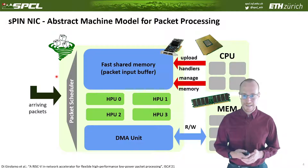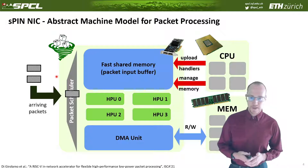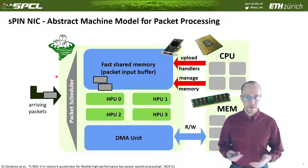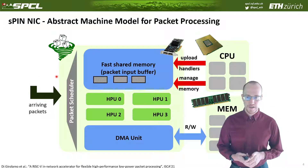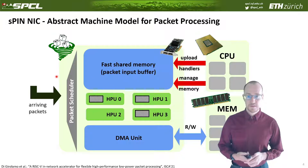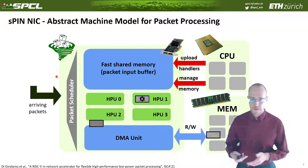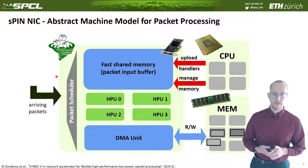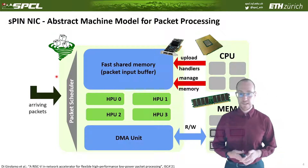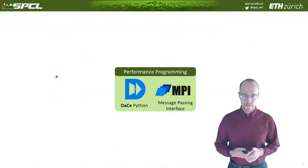Packets come in, are deposited into fast shared memory, move into the handler processing units, are processed, and then forwarded into the main memory of the CPU. The CPU proceeds with whatever it would normally do with the packets. The CPU's role is mainly to upload the right code and programs to execute on the NIC and to manage the memory. That was the first part of what we do in the Scalable Parallel Computing Lab.